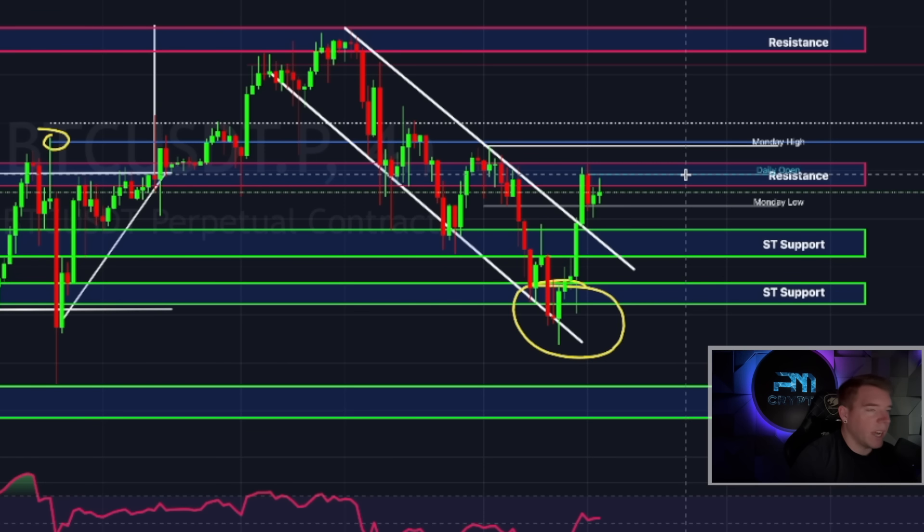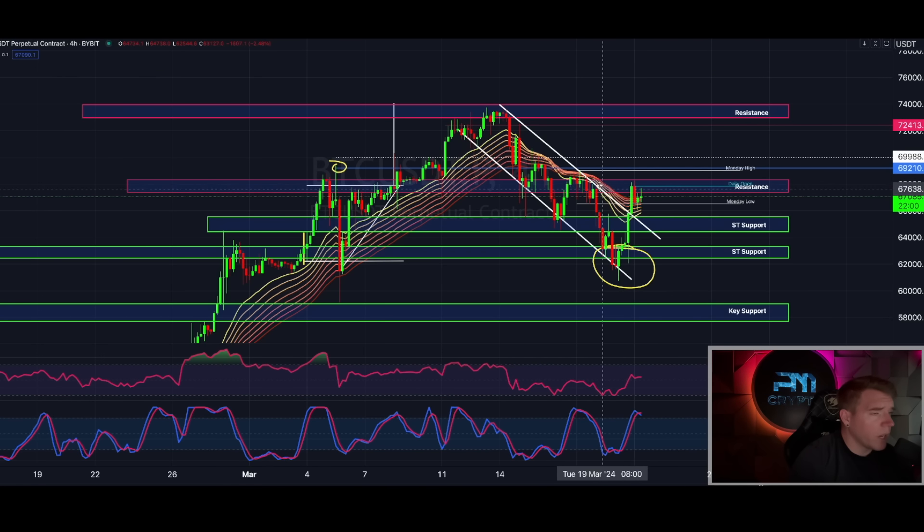$67,850 is a really important level to reclaim — we need to be above the daily open. I don't want to see us ranging between the daily open and the Monday low, because that opens up the risk of falling under the Monday low and coming back down to $65K–$64K. On the EMA ribbon, we are above the ribbon, and I just want the price to hold here so the ribbon can flip again. That will take at least until Saturday unless Bitcoin makes another $4,000–$6,000 candle today, which could flip it by tomorrow.